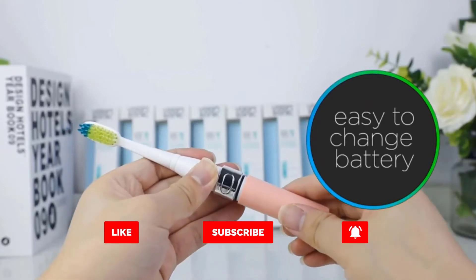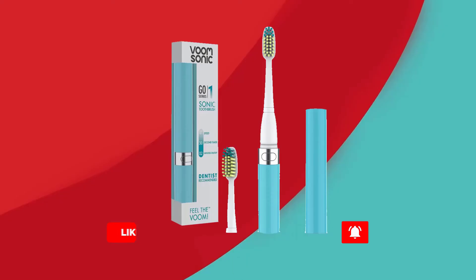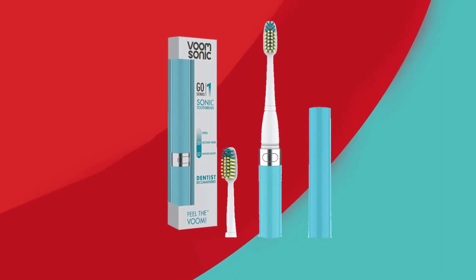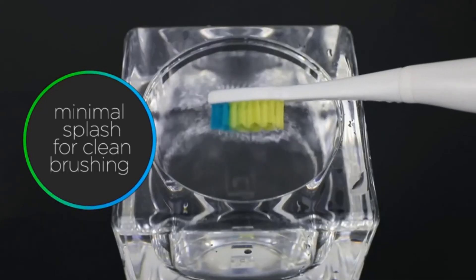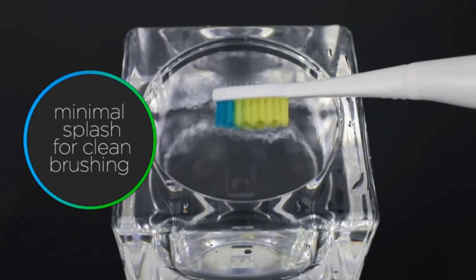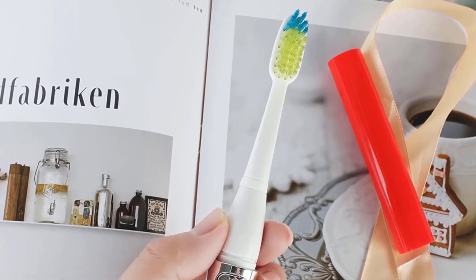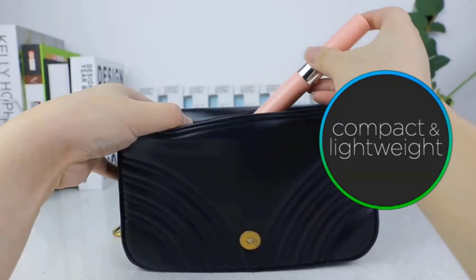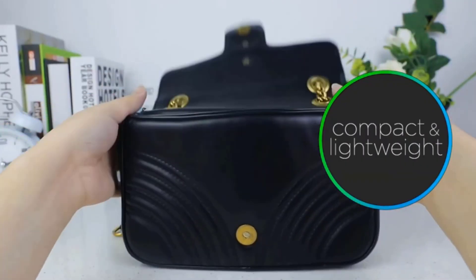Here at Voom Sonic, we take pride in our teeth and understand that our smiles can be our biggest asset. Voom Sonic was created for those that are passionate about oral hygiene as much as we are. We have collaborated with the best manufacturers all over the world with the sole focus of creating an innovative, technologically advanced electronic toothbrush that will give you the clean you need.